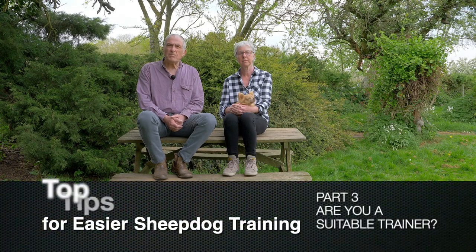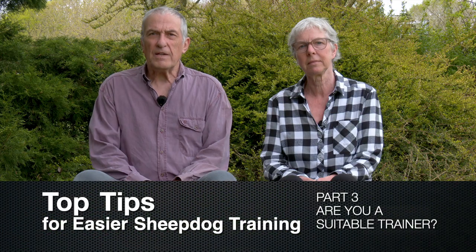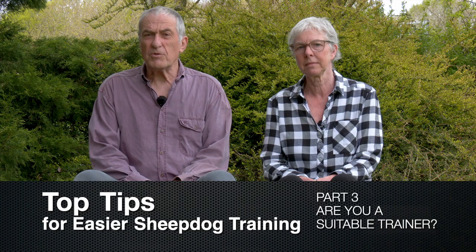Top tips for easier sheepdog training, Part three. Are you a suitable trainer? If you're thinking about training a dog to work sheep, cattle or other livestock, you should ask yourself: am I a suitable trainer?